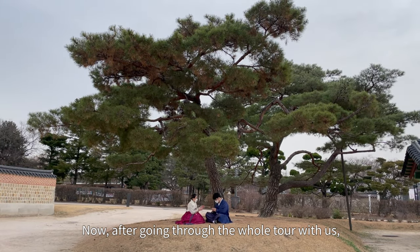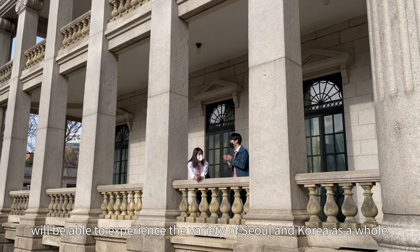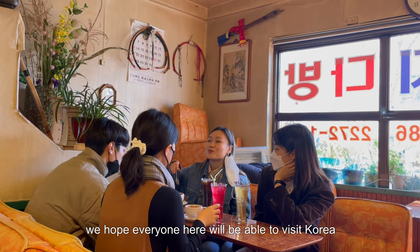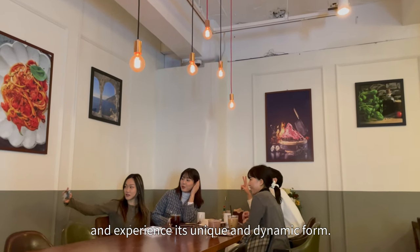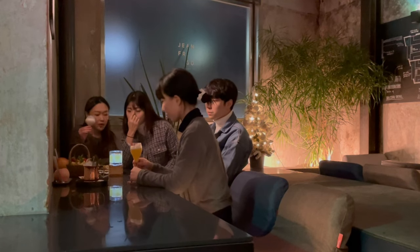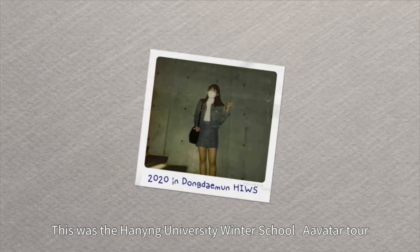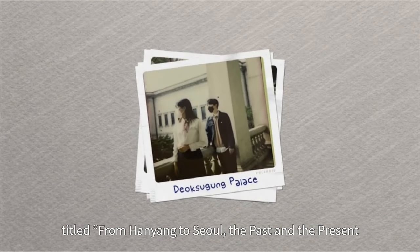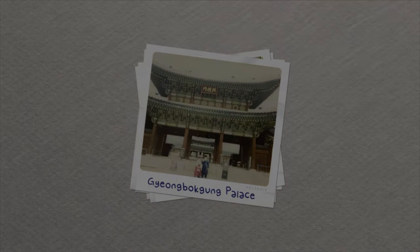Now, after going through the whole tour with us, how was it? We hope that everyone on this tour will be able to experience the variety of Seoul and Korea as a whole. After this pandemic hardship that we're currently going through, we hope everyone here will be able to visit Korea and experience its unique and dynamic form. This was the Hanyang University Winter School Avatar tour titled 'From Hanyang to Seoul: The Past and the Present.' We would like to thank you all for joining us in this tour.